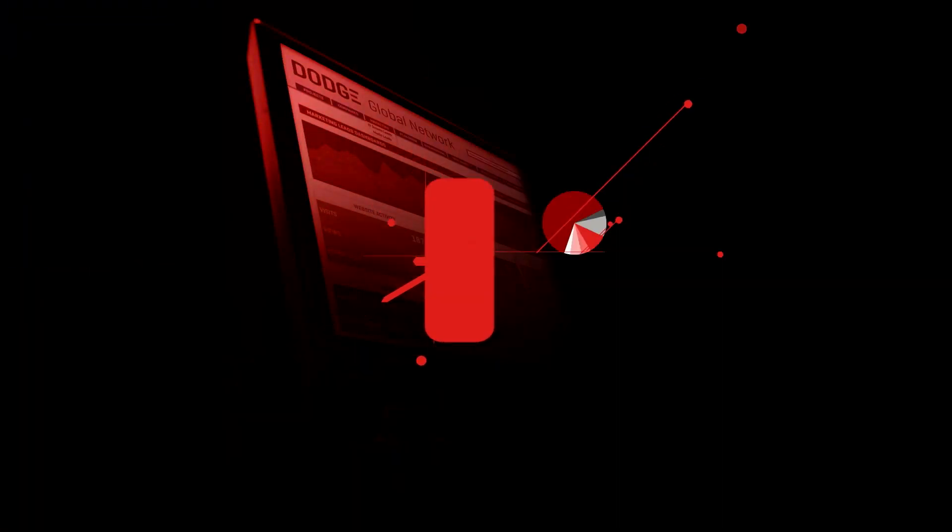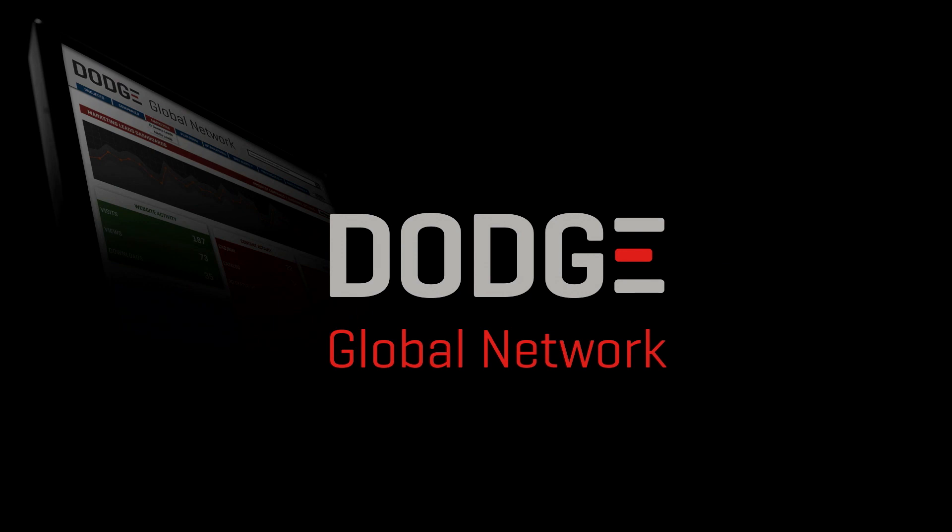Hi, I'm Dave Donito here to talk to you about the new developments with the Dodge Global Network designed around you, the building product manufacturer. You can analyze information by building type, by ownership type, by value class, and by geography so you can uncover growth opportunities today and in the future.